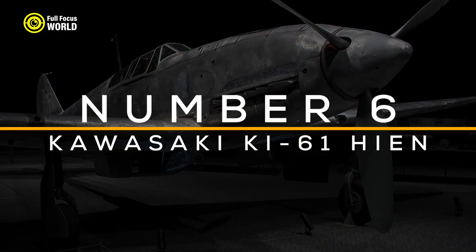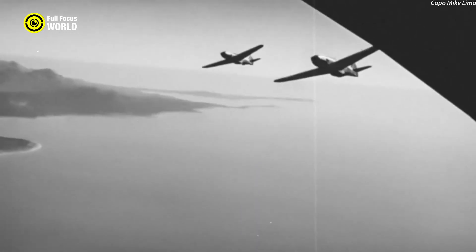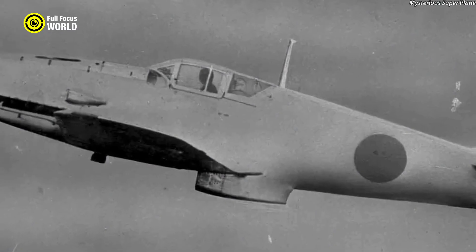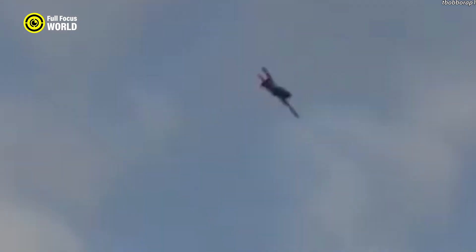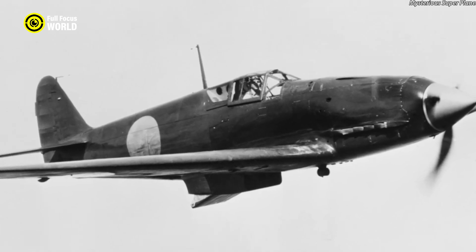Number 6: Kawasaki Ki-61 Hien. The Kawasaki Ki-61 Hien, also known as the Tony by Allied forces, was a notable World War II Japanese fighter distinguished by its liquid-cooled inline engine, a rarity among Japanese designs which typically favored radial engines. It made its first flight in December 1941 and entered service in 1943. Its design was influenced by European fighters, particularly the German Messerschmitt Bf 109, and its robust airframe construction allowed it to sustain significant damage and remain operational.